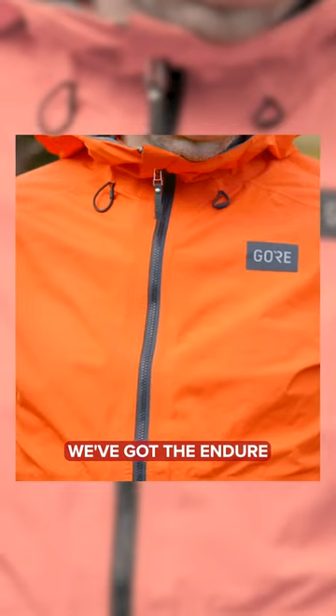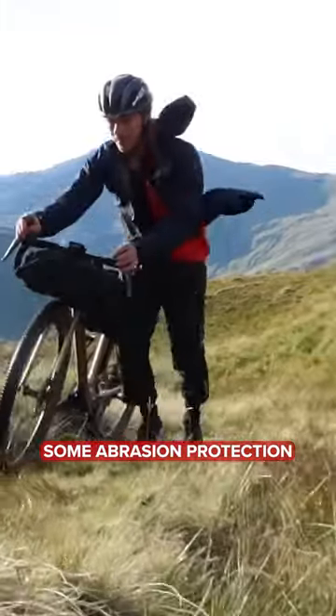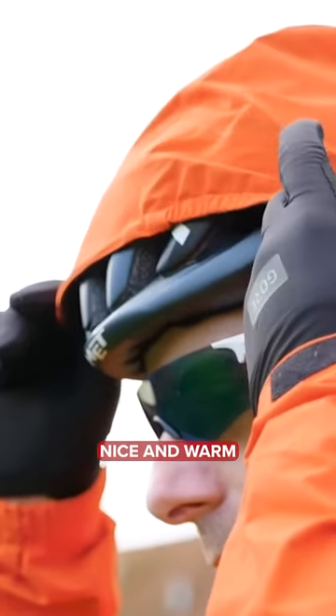Now on top, we've got the Endure Gore-Tex jacket. It's got a laminate coating in there to provide it some abrasion protection. This jacket's also got some cool features — a hood you can put over any helmet and adjust it to size, making sure it keeps you nice and warm.